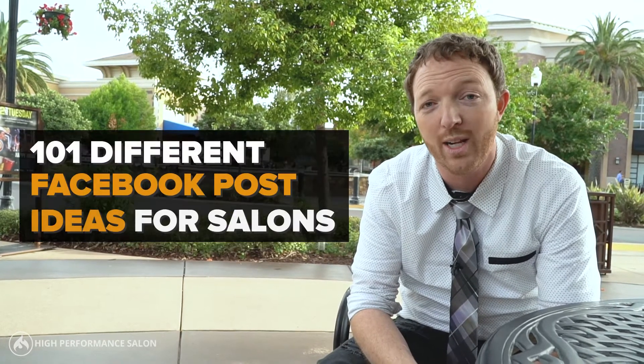Well, the good news is we've actually put together a guide called the 101 Different Facebook Post Ideas for Salons, to make sure that you're using some of the best information available right now on how you can create dynamic and engaging content on your social media.